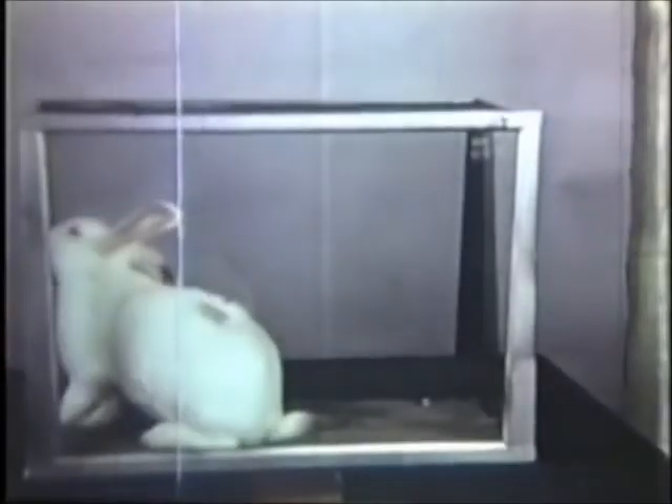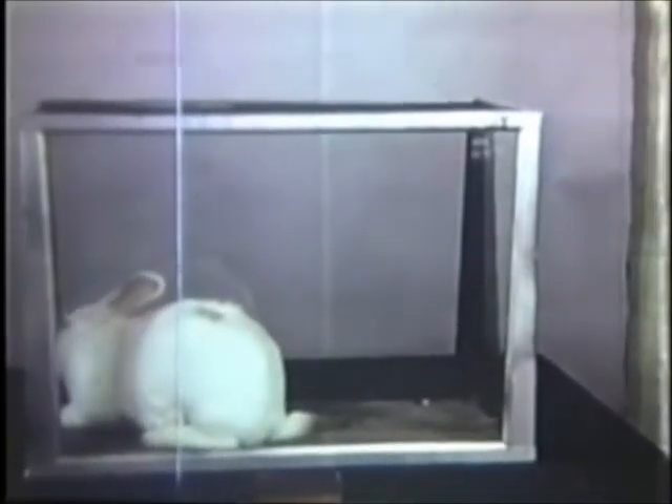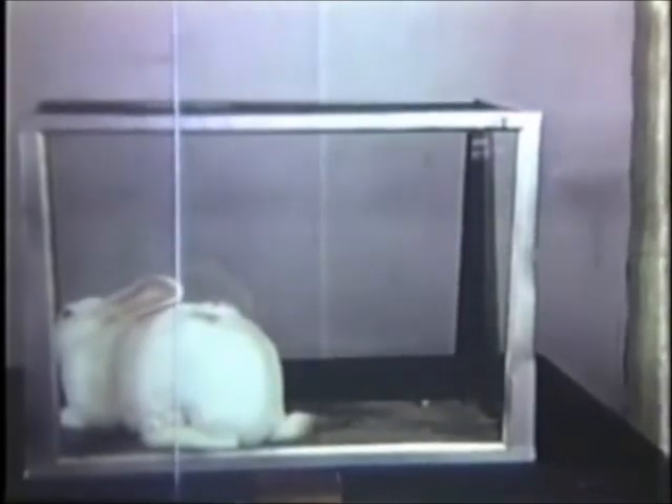We have seen how VX can act. By comparing the untreated and treated rabbits, we see that treatment does work and that it can save lives.